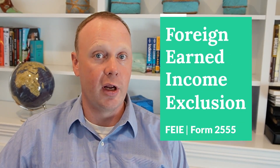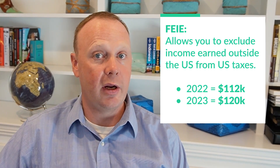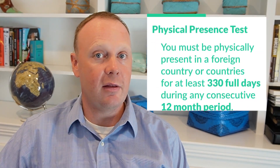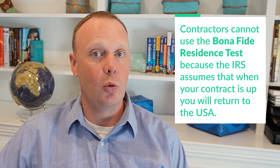If you're working in a low-tax or no-tax country, then you might be better off using the foreign earned income exclusion, or the FEIE. This allows you to exclude income that was earned outside the United States from U.S. taxes. For 2022, the amount you could exclude was $112,000, and for 2023 that is increasing to $120,000. We also have a video on the FEIE on our YouTube channel. To qualify for the foreign earned income exclusion, you need to meet the physical presence test, which says that you are inside a foreign country for 330 days in a 365-day period. If you're a contractor, you cannot use the bona fide resident test because the IRS assumes that when your contract is up, you will return to the United States.